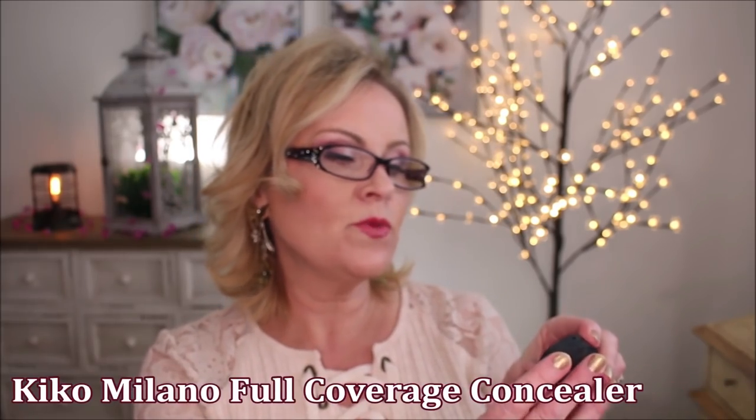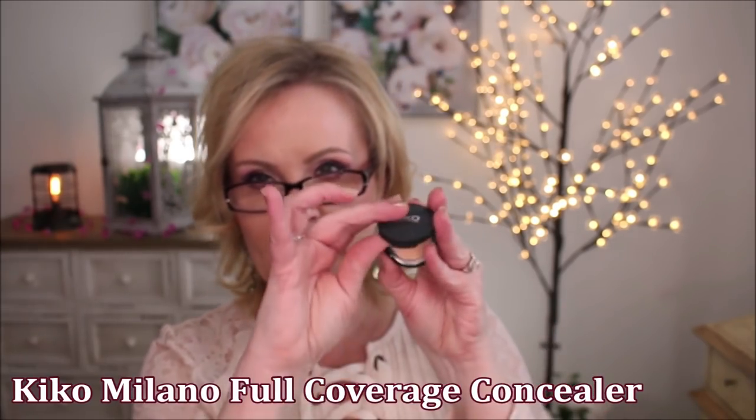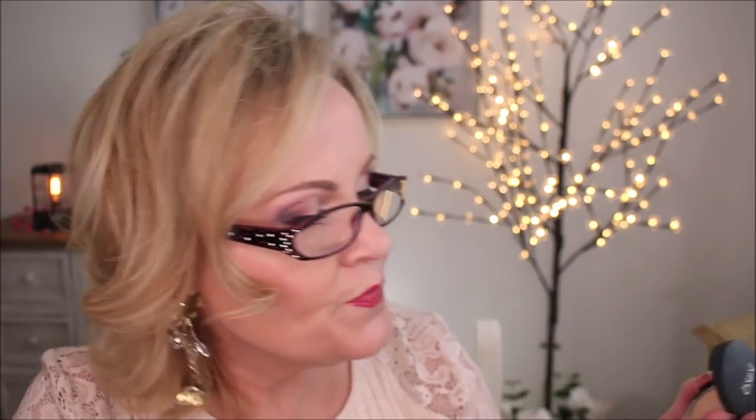From Kiko Milano, this is the full coverage concealer in a pot. I think I could have made it work, but after just a very short time it creased on me. It also dries out really quickly in the pot — when I got it out today to do this video I had to break a film off the top because it had dried over. Pretty good coverage, but it creased really quickly, so that one is a no-go.